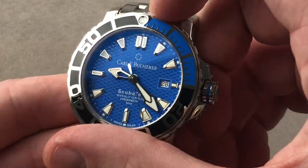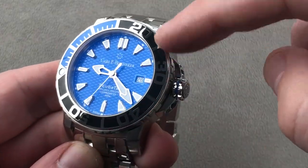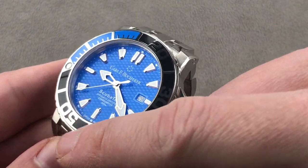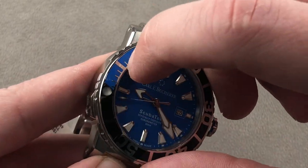Two different patterns of knurling on the bezel, and the bezel is one of the best sounding and feeling in the business. It's 120-click and features a ceramic insert — in between the panels of scratch-resistant ceramic you have lovely polished numerals and indices. It truly is very special.